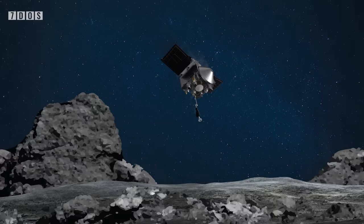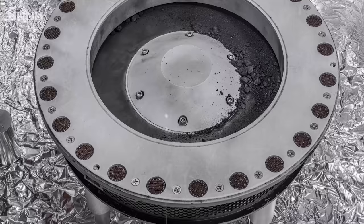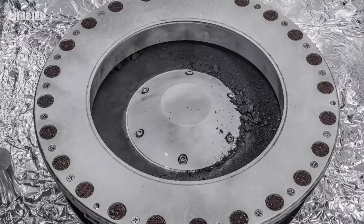Six experts were selected to be part of the Quick Look team that were first given access to bits of Bennu. Rather fortunately, there were more bits than had been bargained for. Material was also scattered around the collector head, canister lid and base, slowing down the process of fully removing the material in order to properly preserve these extra samples.